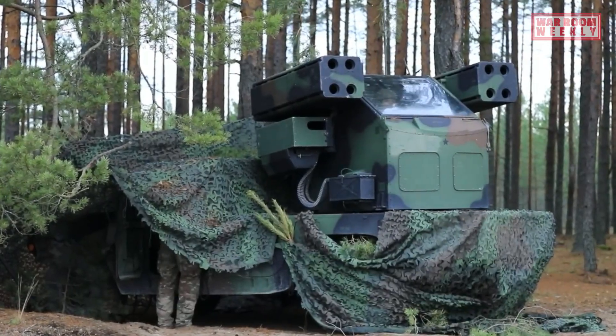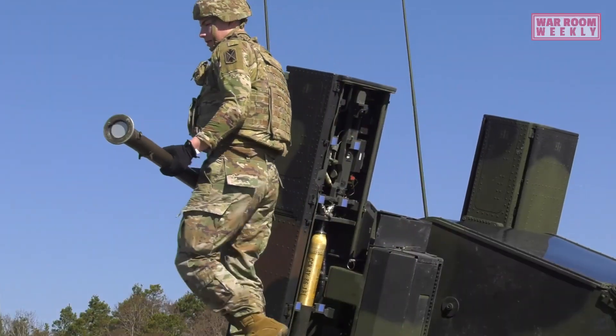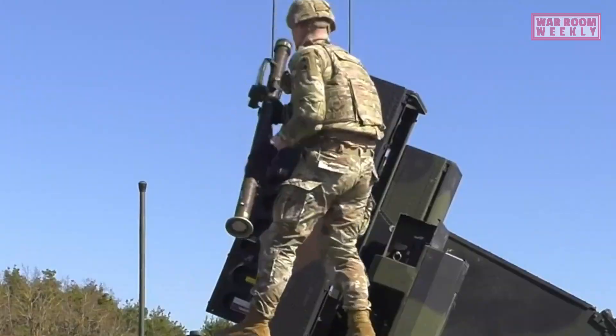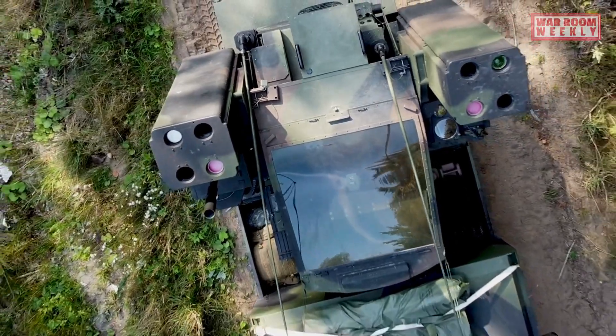The Avenger is based on the Humvee tactical vehicle platform, which is equipped with a turret housing anti-aircraft and anti-missile weapons. The primary weapon used is the Stinger missile launcher, capable of engaging air targets at relatively close ranges.